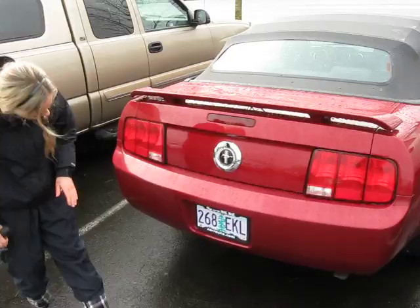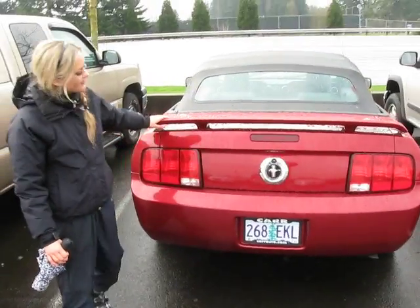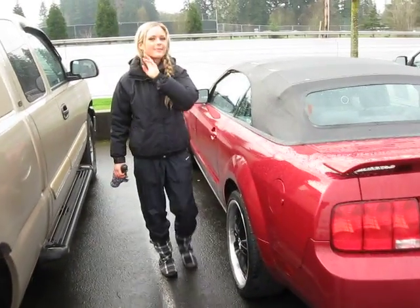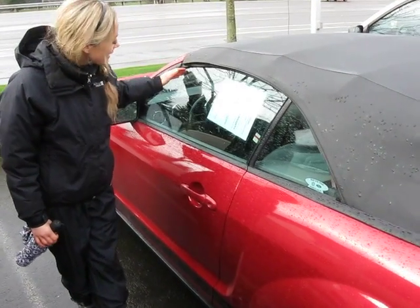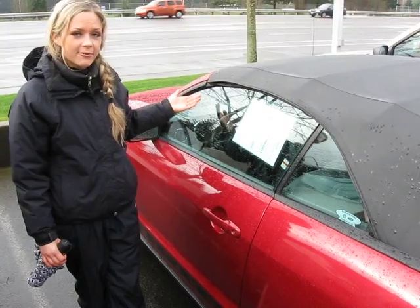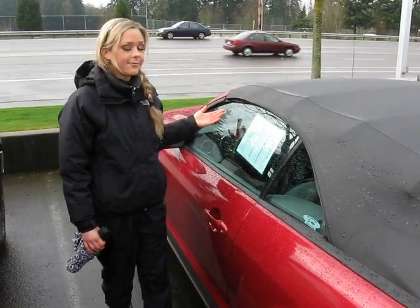Around the back here you'll notice that you have the bin. The interior of this Mustang is a great fabric. It is an automatic. You have the power everything CD player. It looks very clean.